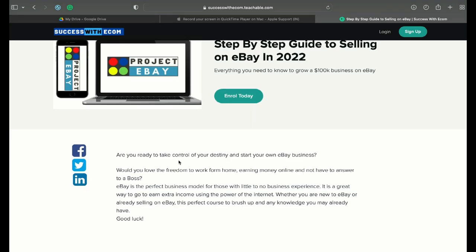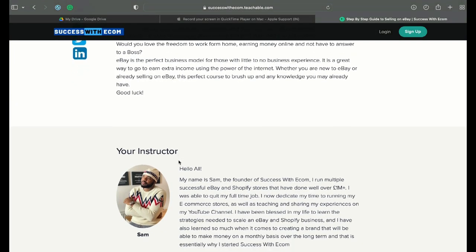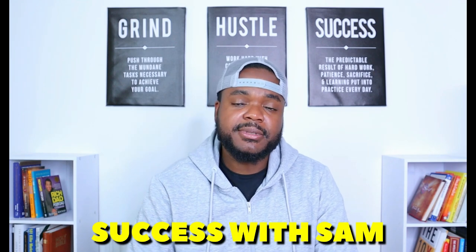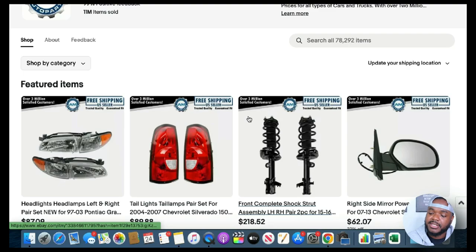I believe this is one of the best things you can do with any business — not just eBay, but any online business. For example, I've got a guide called Project eBay and just by hearing that name you know it's about selling on eBay. I've got another called Project Shopify, and a YouTube channel called Success with Sam. Every single online business I build, I make sure that whatever I'm focused on selling is in the name, so whenever a customer comes across that business, they know exactly what I sell. That's exactly what this eBay store has done.